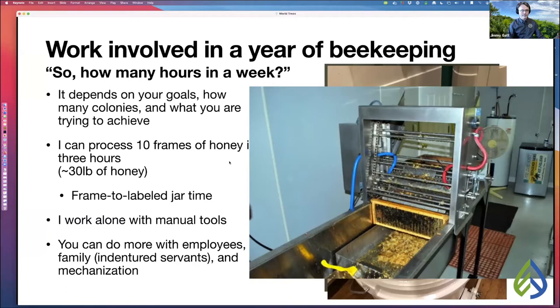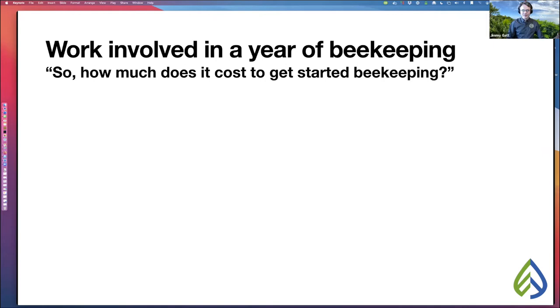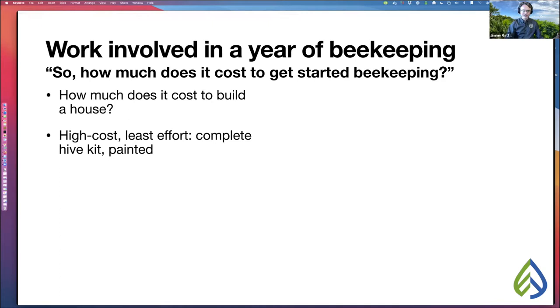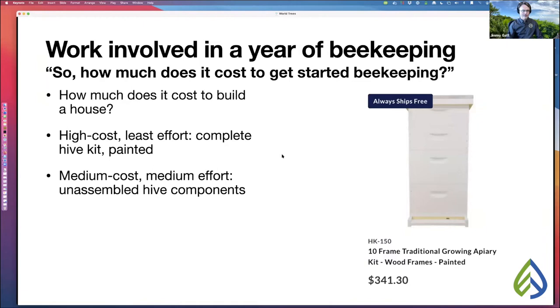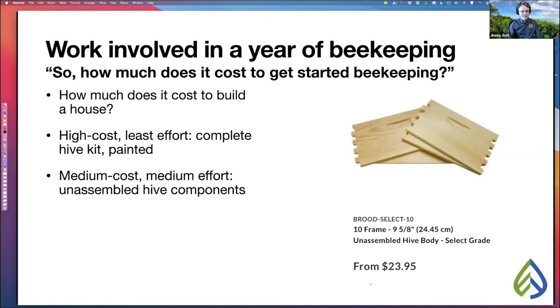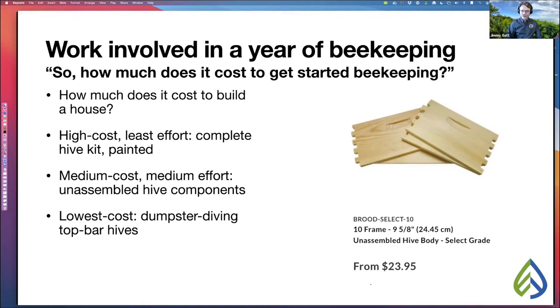How much does it cost to get started in beekeeping? Well, how much does it cost to build a house? It depends. The high-cost, least-effort option is buying a complete hive kit already painted — here's one from Man Lake at $341.30 for a four-box hive. The medium-cost, medium-effort option is buying unassembled hive components, gluing and nailing them together, then painting — this is what most beekeepers I know do. The lowest-cost option is finding scrap wood and building a top bar hive, where the bees build comb underneath a single bar — you can do this really on the cheap.